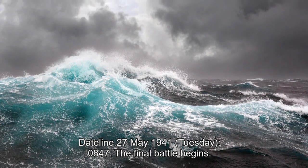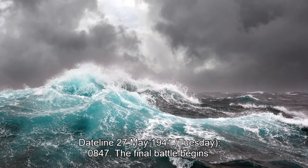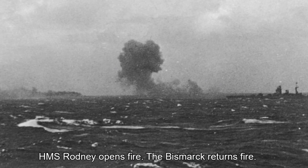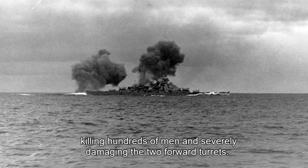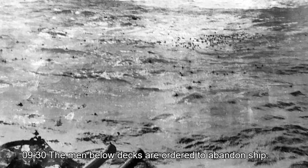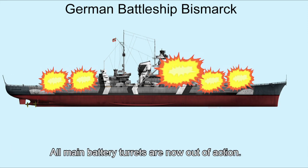Dateline 27th May 1941, Tuesday. 08:47 hours: the final battle begins. HMS Rodney opens fire; the Bismarck returns fire. 09:02 hours: a 16-inch shell from Rodney strikes the Bismarck's forward command post, killing hundreds of men and severely damaging the two forward turrets. 09:30 hours: the men below decks are ordered to abandon ship. 09:31 hours: the aft turret fires one last salvo and is put out of action. All main battery turrets are now out of action.